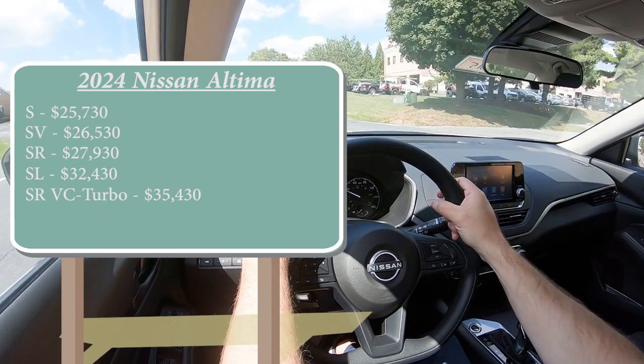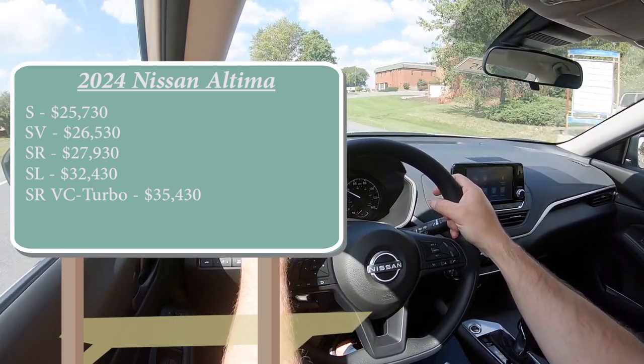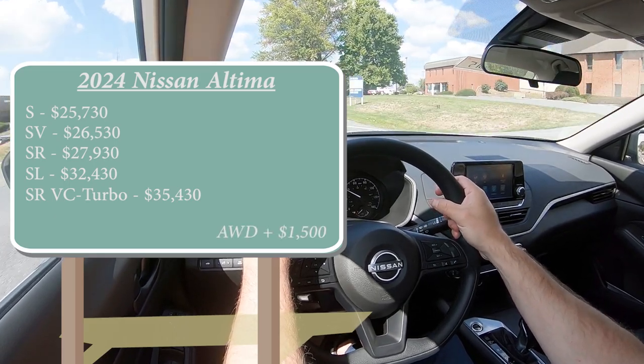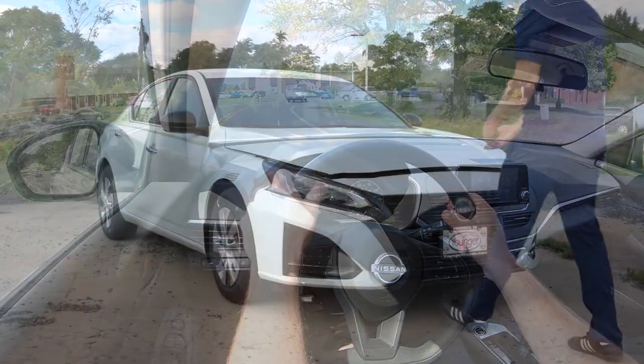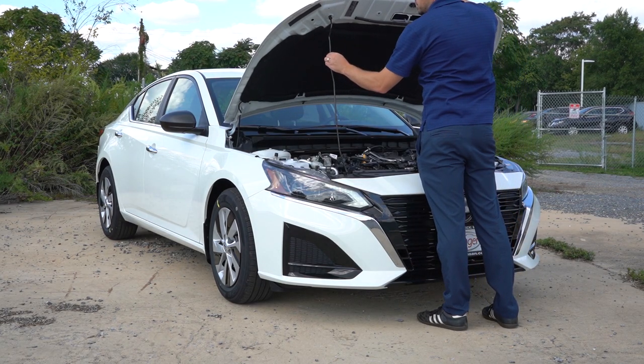All-wheel drive is available with the exception of the VC-Turbo. If you wanted to add AWD, simply add $1,500 to any of those prices. As for powerplants, there are two available for the Altima — the first belonging to all trims except the VC-Turbo.